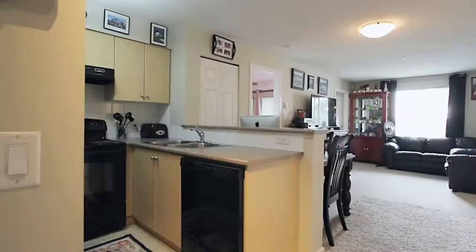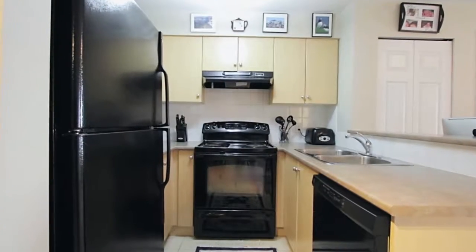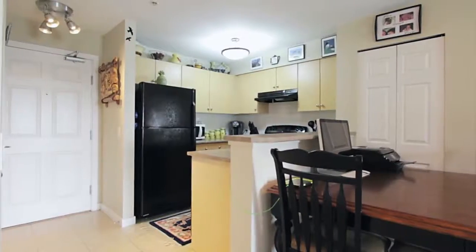Inside Unit 2214, you come first into your kitchen, where you have plenty of storage space in the cupboards and a breakfast bar at the peninsula counter.